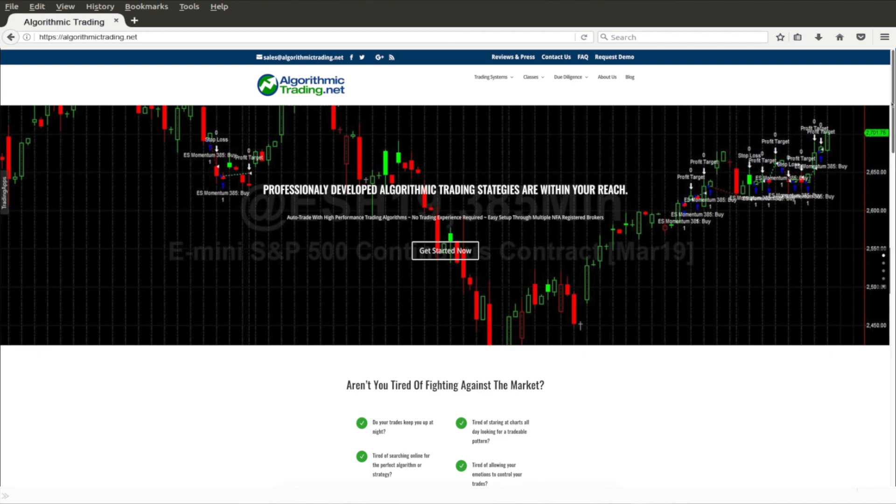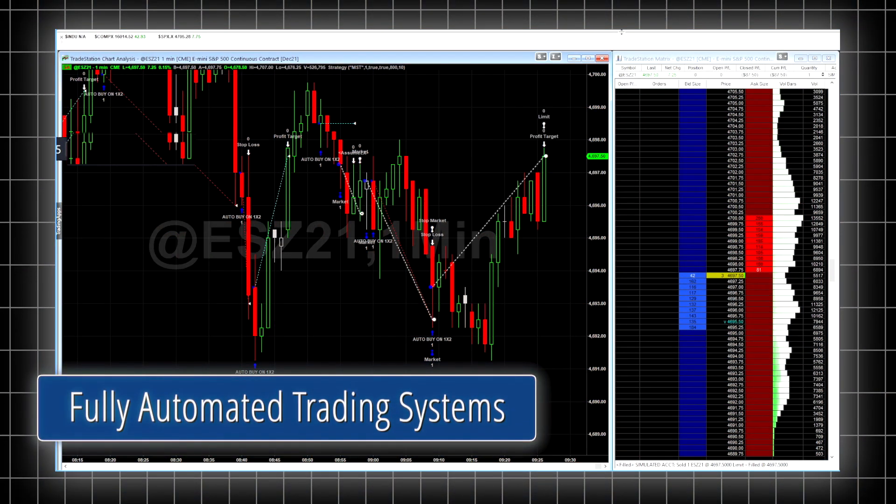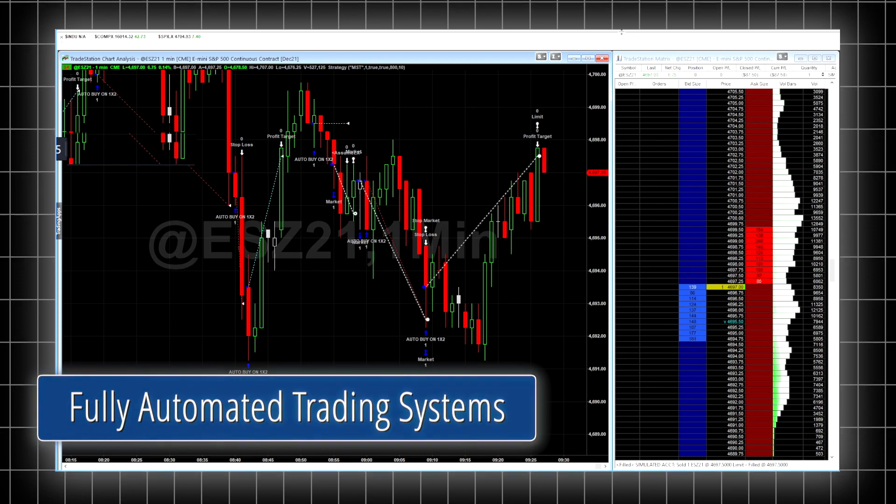It's not that I didn't have a good trading plan — I did. It's that my emotions would constantly get in the way. And this was the genesis behind AlgorithmicTrading.net. I decided to launch a company to provide fully automated trading systems for use under a letter of direction.